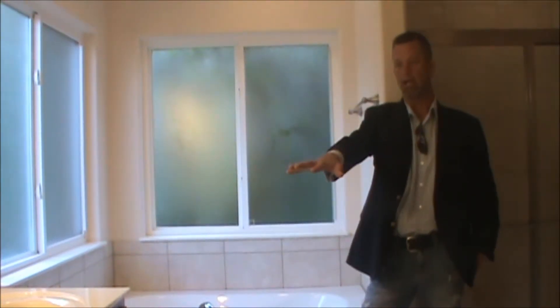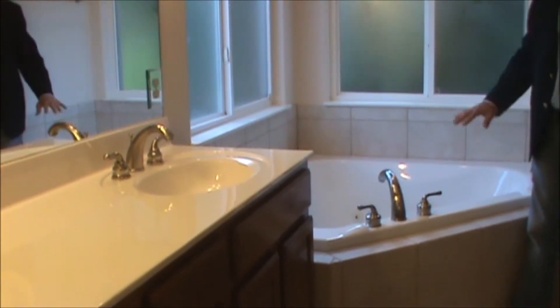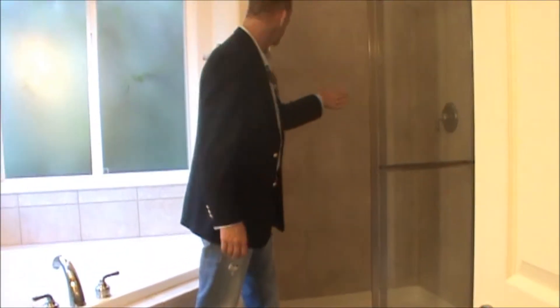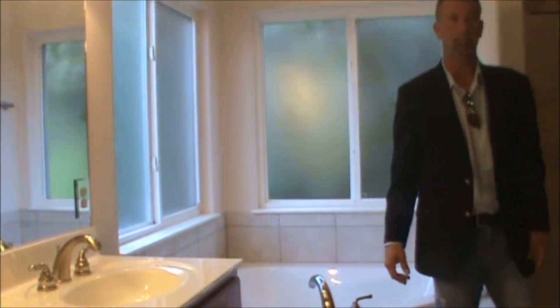We're in the master bath. We've got a double vanity — his and hers — a corner jetted tub, large and deep, not just a little cookie cutter. We've also got a fully glass enclosed, tile floor-to-ceiling shower, and off to my left is the walk-in closet and the commode. Super spacious master bath. The master bedroom is extremely spacious — easily fits a king-sized bed and a large bedroom set, plenty of room.